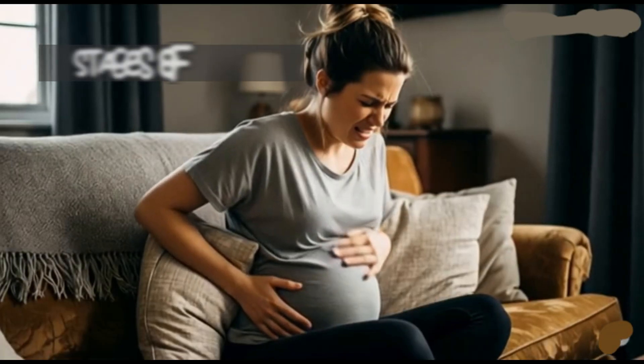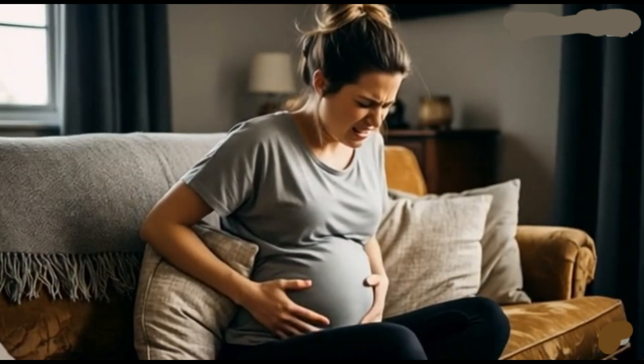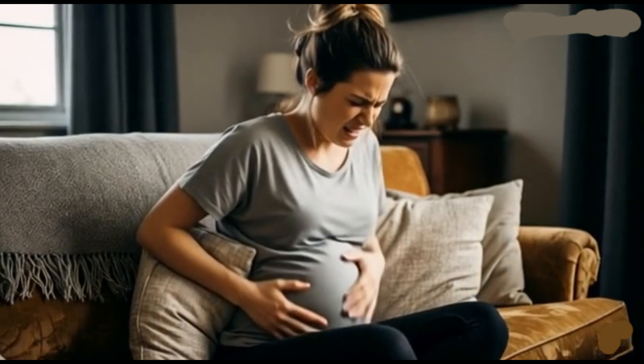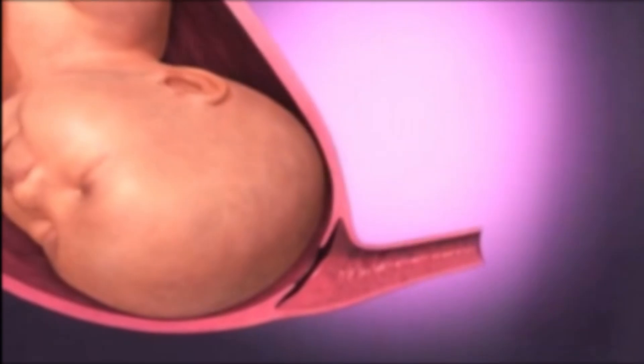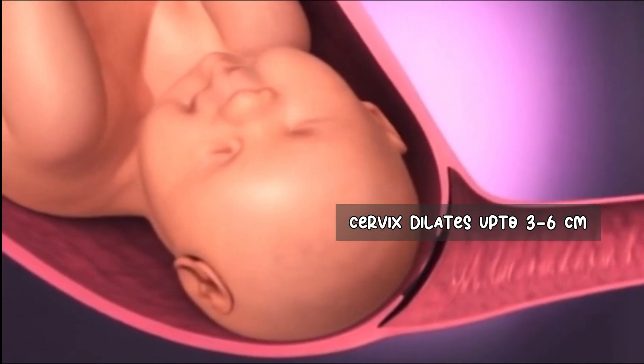There are three stages of labor. Stage 1 is the longest stage and is characterized by the onset of regular contractions. These are usually mild and irregular at first but gradually become stronger. During this stage, the cervix begins to thin out and dilate, typically up to 3-6 cm.